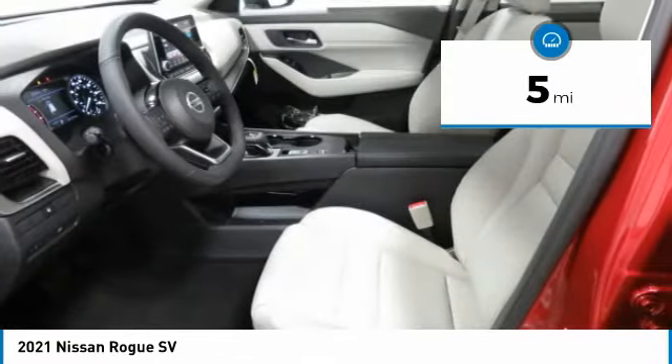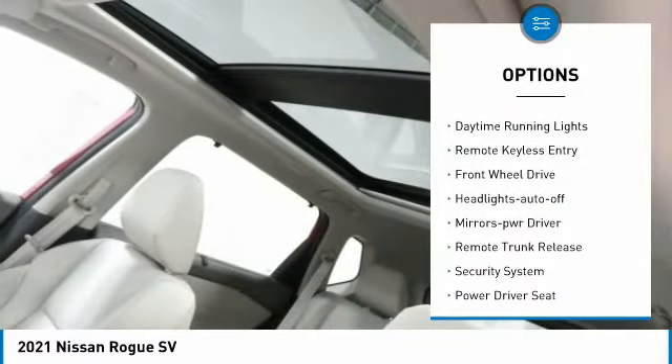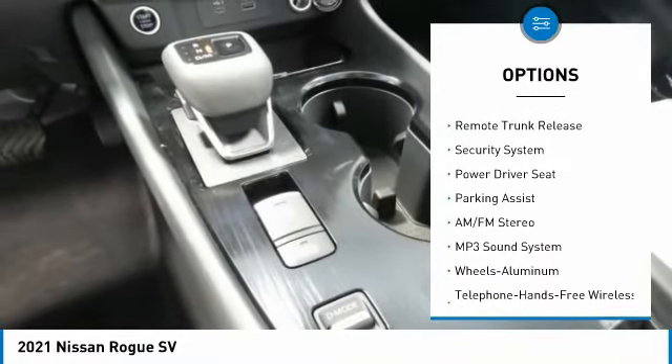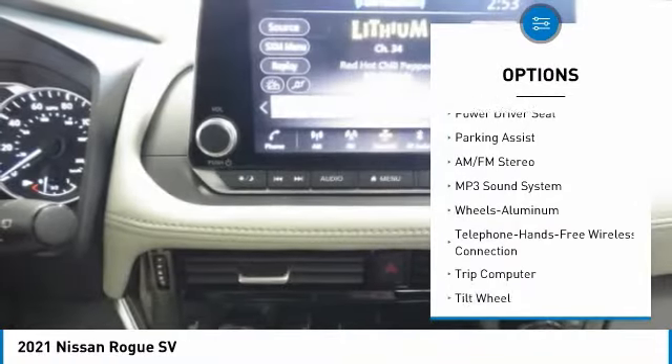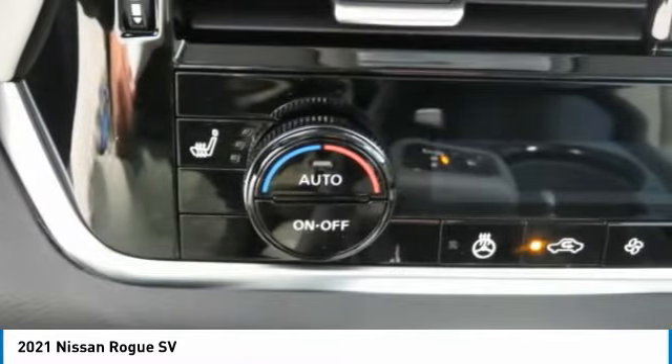Here are some of this vehicle's great options: aluminum wheels, heated side mirrors, traction control, daytime running lights, remote keyless entry, FWD, headlights auto off, mirror memory, remote trunk release, security system.